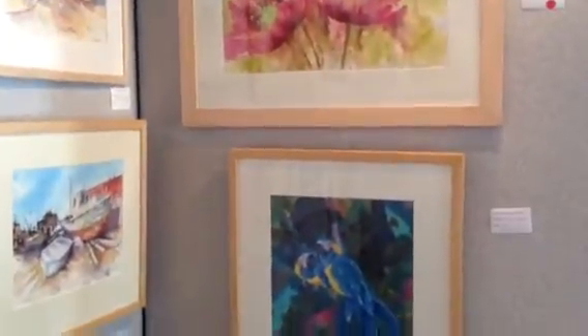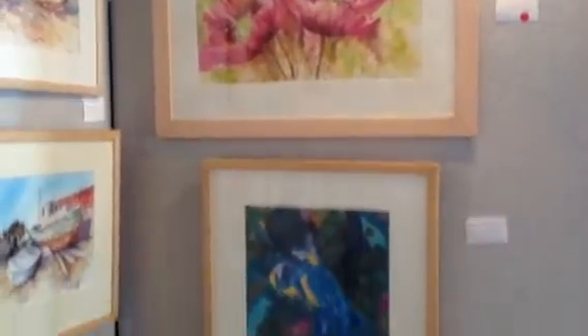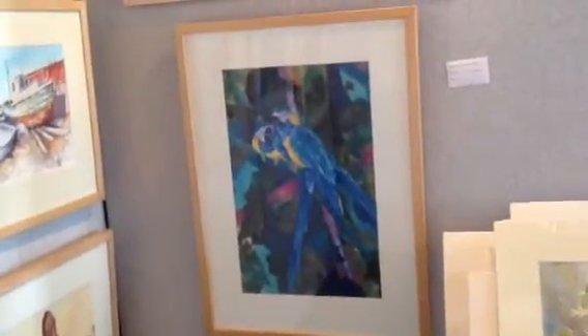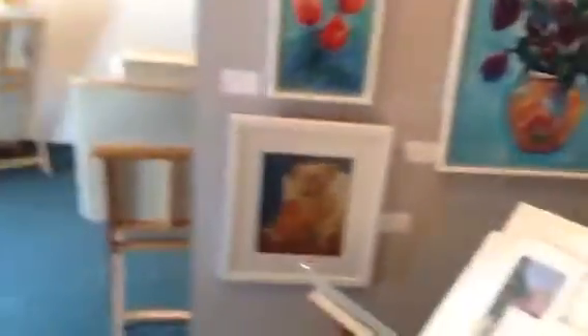And then we have Big and Blousy Poppies which has just sold. There we go and we've got some macaws. It's quite a nice little venue because it's actually quite small and very old but it has a lot of atmosphere.